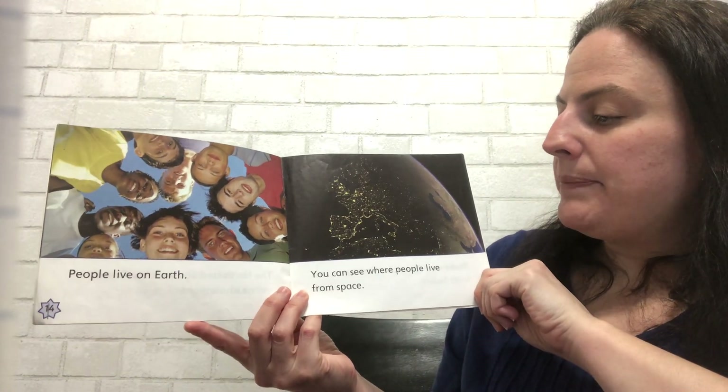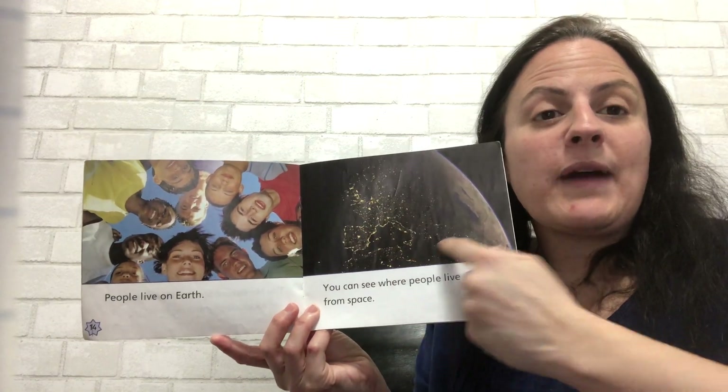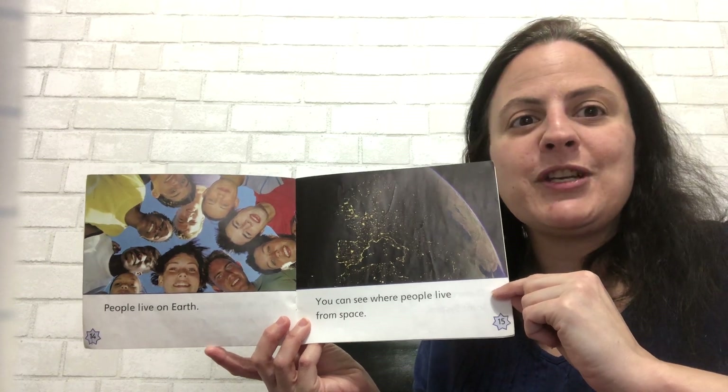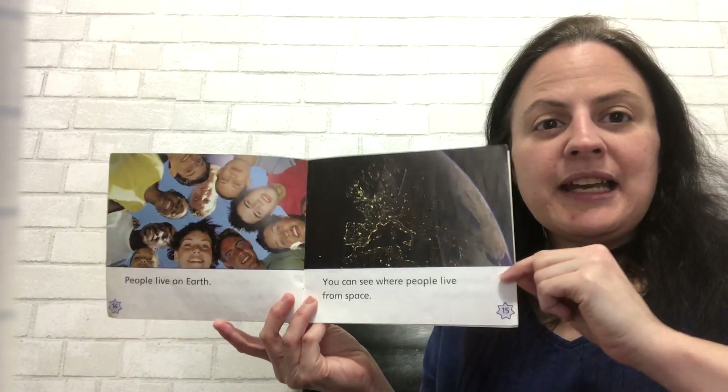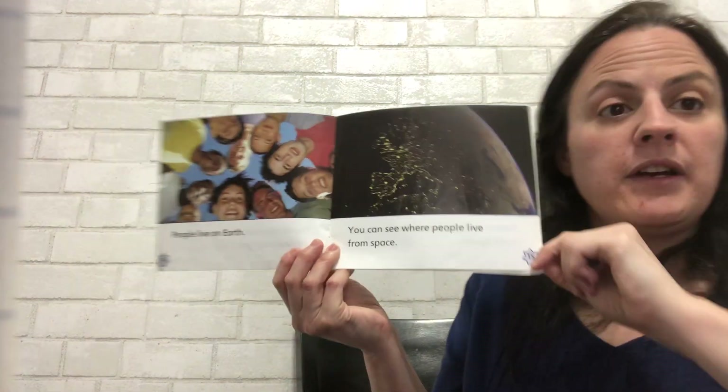You can see where people live from space — that's the lights. So astronauts in outer space could look outside their windows in their spaceships or in the space station and they see lights. And that's how they know where people live on Earth.